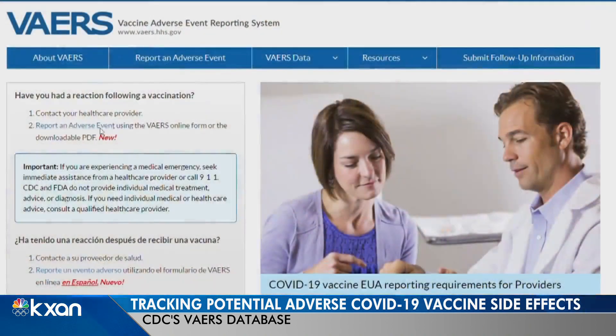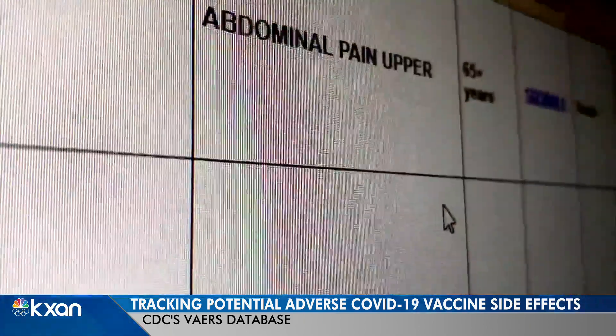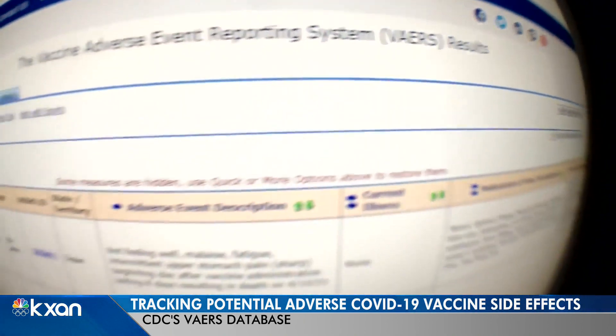It's a database researchers have used for decades, tracking any concerning reactions to vaccines. Anyone can report their symptoms to the CDC's Vaccine Adverse Event Reporting System, and those reports are available to the public. But many of us just throw that piece of paper in the trash and don't ever think about it.